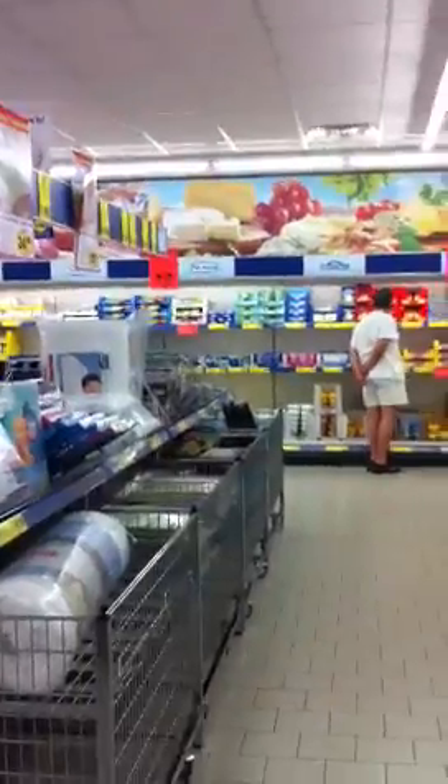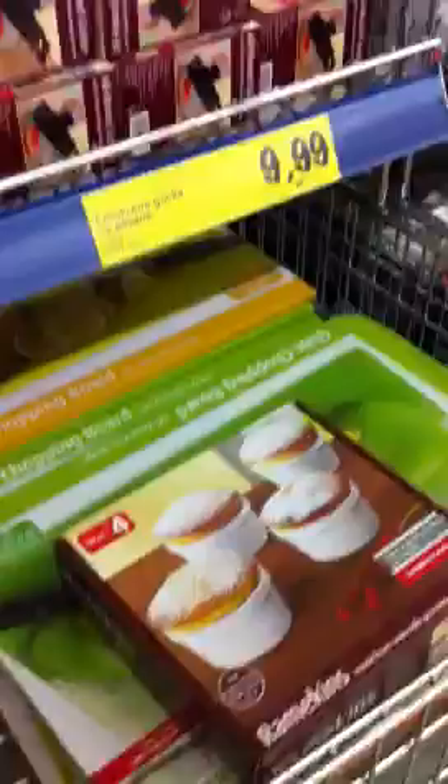This is a Bulgarian supermarket. This is their sale items, their home section — sheets and pillowcases, I guess. They have kitchen scales and ramekins and all these other items on sale here.